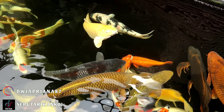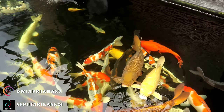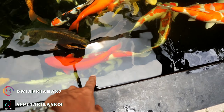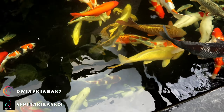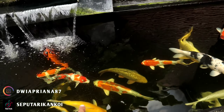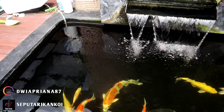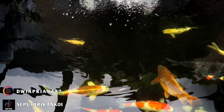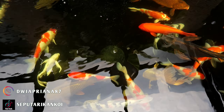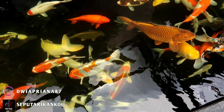Ini 50 cm-an juga, ini 1 juta. Ciro-nya ini berapa nih? Bagus nih Om. Ciro-nya itu 1,5 juta, kurang lebih 45 cm. Kujaku, import ya? Dari mana pahamnya Om? Harganya berapa om? Harganya itu di 2,7 juta. Kujaku itu ya?